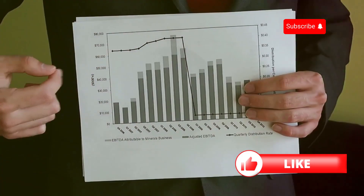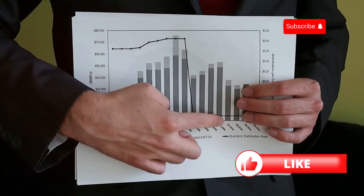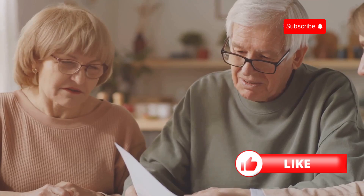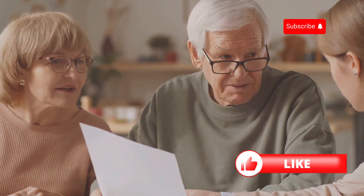Unlike term life insurance, which only covers you for a specific period, whole life insurance covers you for your entire lifetime. As long as you keep paying your premiums, your beneficiaries will receive a guaranteed death benefit when you pass away.